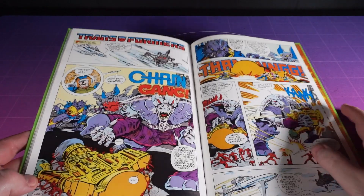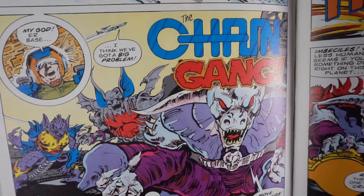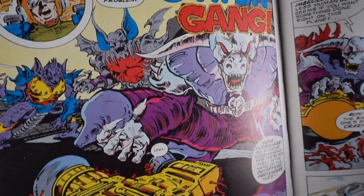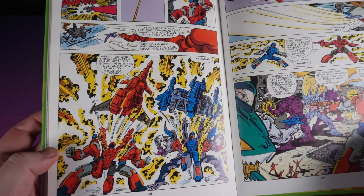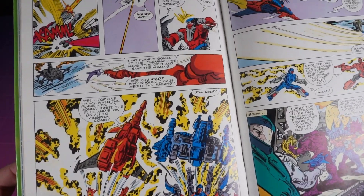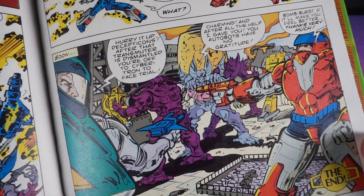The last comic is Chain Gang — and yes, the Decepticon Pretenders are attacking an oil rig. That's the most Transformery thing a Transformer can do. A bit of a scrap breaks out with the extremely boring Autobot Pretenders, who also save an aeroplane before capturing the Decepticons for trial. It's not incredible, but look at these wee folks having the best time.